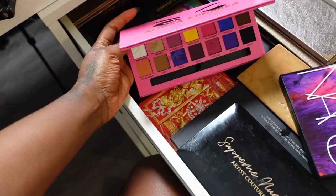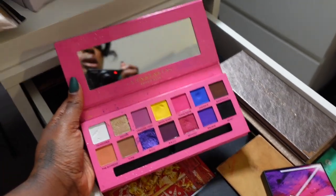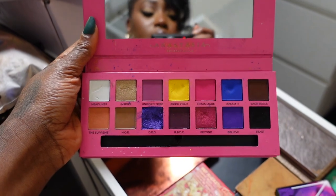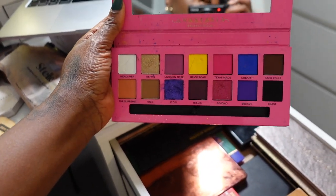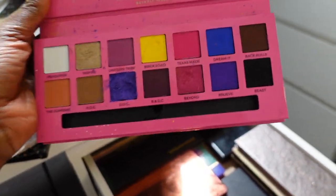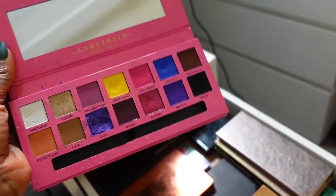The ABH Alissa Ashley palette gets very seldom use, but it has really bright colors and I know there's a time and place for them. I know that at some point I'll want to do a colorful look and need a blue or something, so I'm gonna keep this for that purpose.